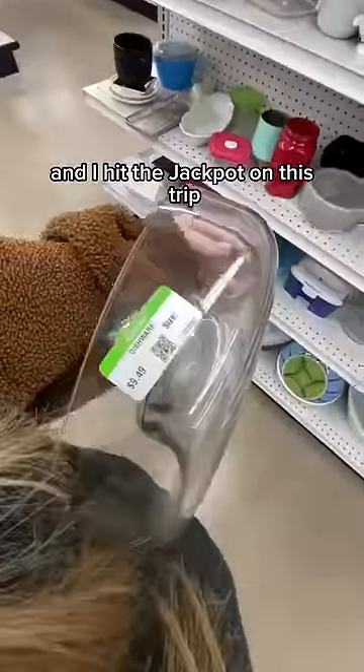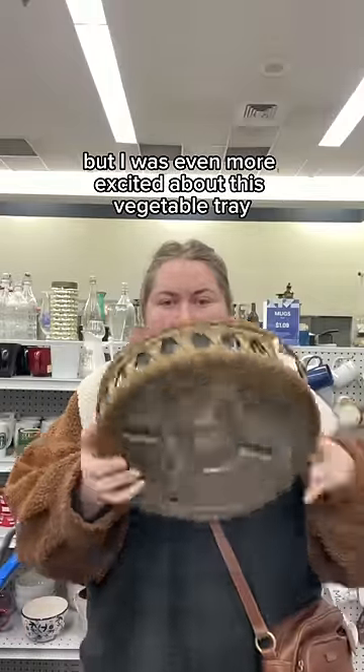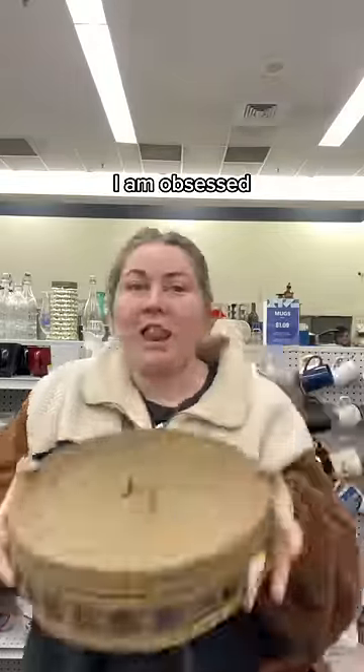I've been on the hunt for hosting wear for a couple of months now, and I hit the jackpot on this trip. Because I don't want them to be plastic, I was really excited about this dip platter, but I was even more excited about this vegetable tray because it has this perfect shape basket cover thing — like, are you kidding me, I am obsessed.